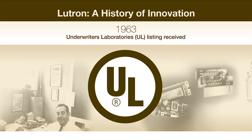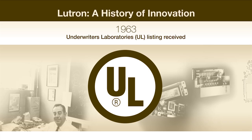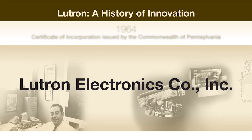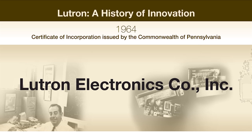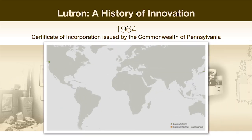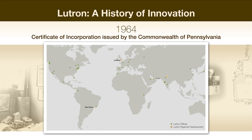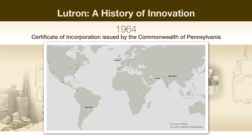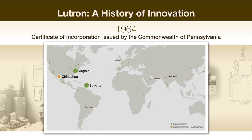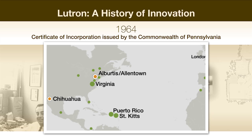And in 1963, Mr. Spira's dimmer-type snap switch received an Underwriters Laboratories listing. Lutron Electronics incorporated in Pennsylvania in 1964, setting up headquarters in Emmaus. Since then, the company has grown immensely, and today has sales offices throughout the world, with manufacturing facilities in Virginia, Mexico, St. Kitts, Puerto Rico, and China, as well as Albertus and Allentown.